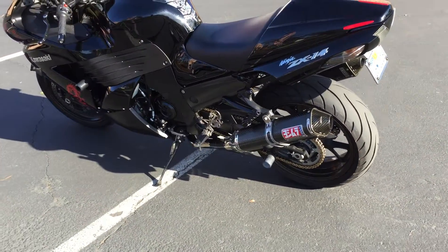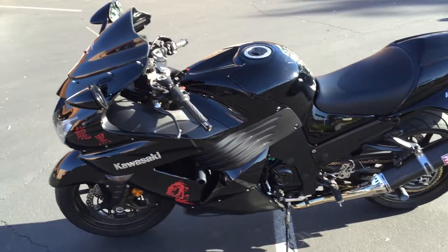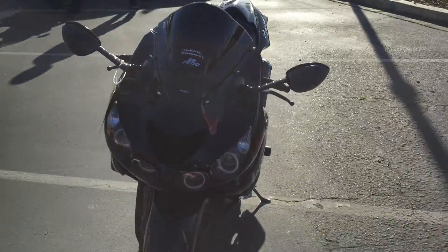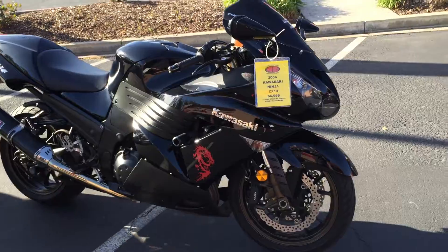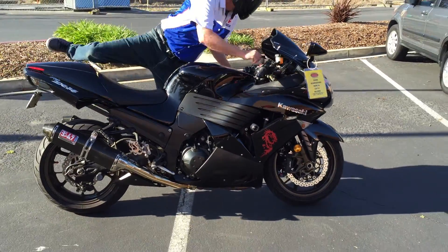It features dual exhaust, all blacked out — this thing is ready to go. It's on sale at Contra Costa Power Sports for just $6,999. We're going to fire it up right now for you. We can offer financing and extended warranty on this. I guarantee you won't be disappointed by this amazing machine.